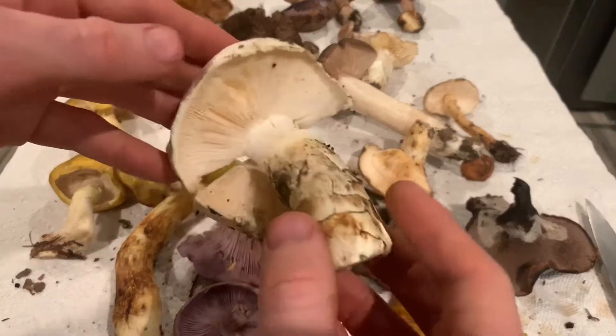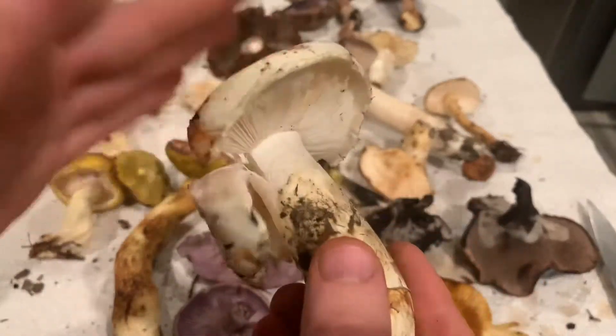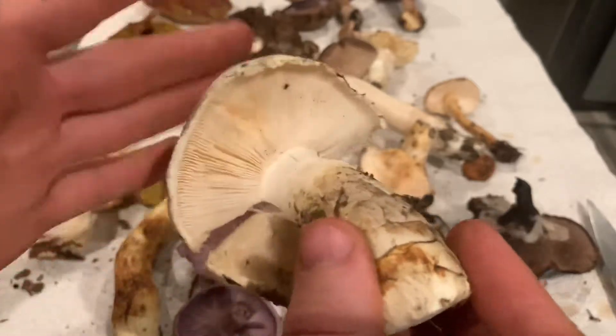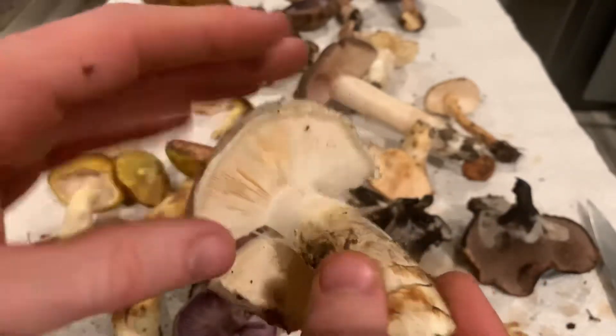This is a Matsutake tricholoma. I accidentally stepped on this one — it's the only one I found all day and I stepped on it. Oh well. Super solid, amazing smelling mushroom.